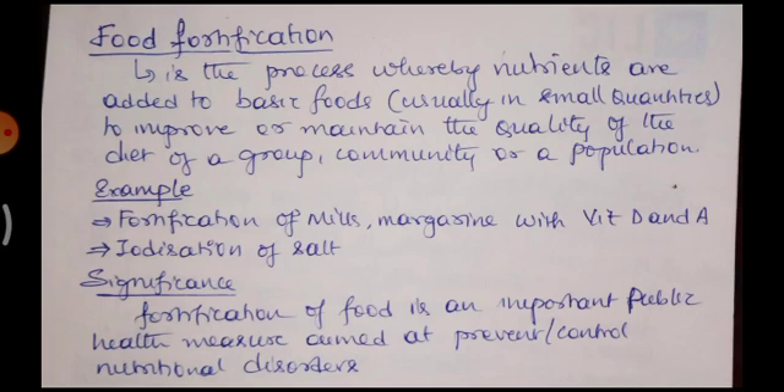Now we are going to discuss a topic called food fortification. What is food fortification? What are its uses? Food fortification is a process whereby nutrients are added to basic foods, usually in small quantities, to improve or maintain the quality of the diet of a group, community, or population. This fortification process involves addition of beneficial substances to food, thereby improving its quality so that consumers obtain very good nutrients and improved health.